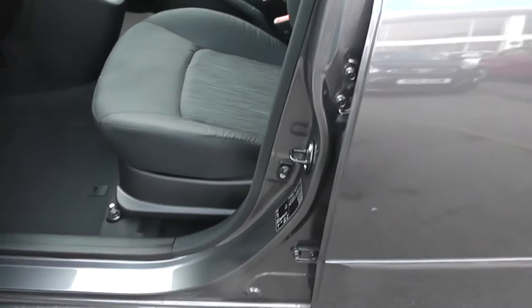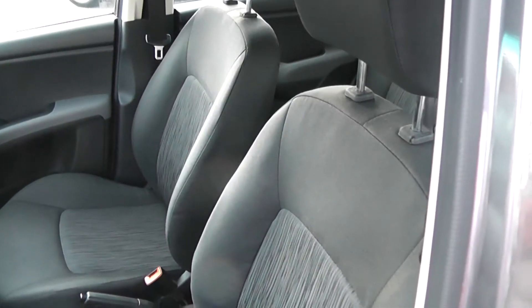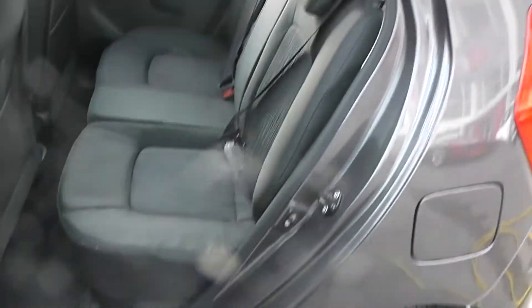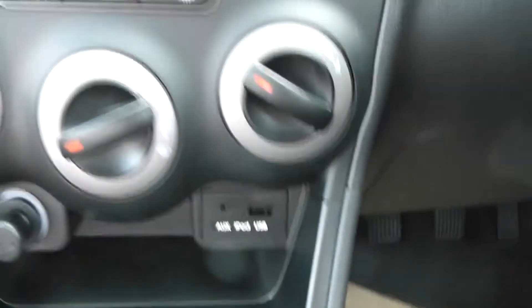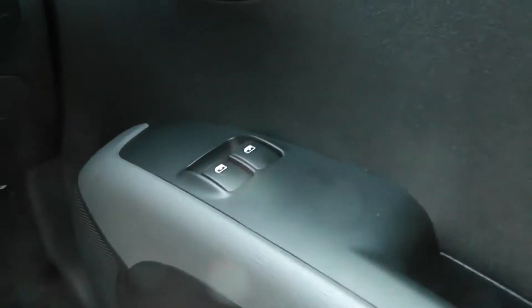Let's have a look at the interior. This car's got grey cloth seats. It's a 5 door car, with rear seats. Inside we've got CD and radio with inputs for an iPod or MP3 player. We've got air conditioning and electric front windows.